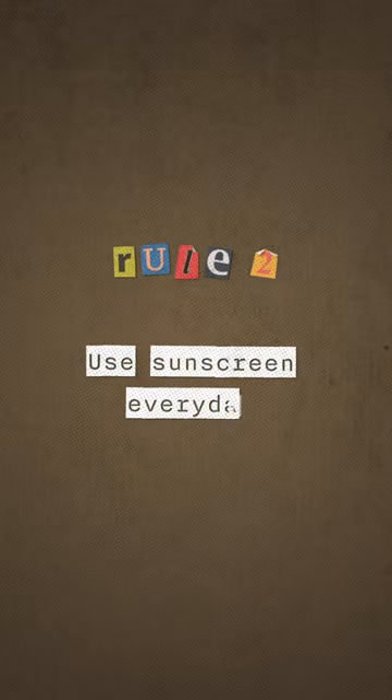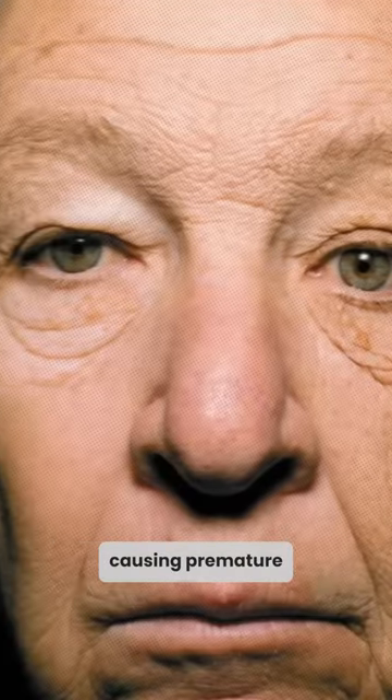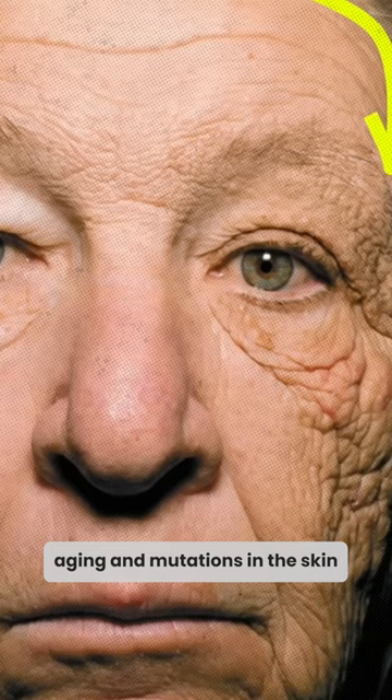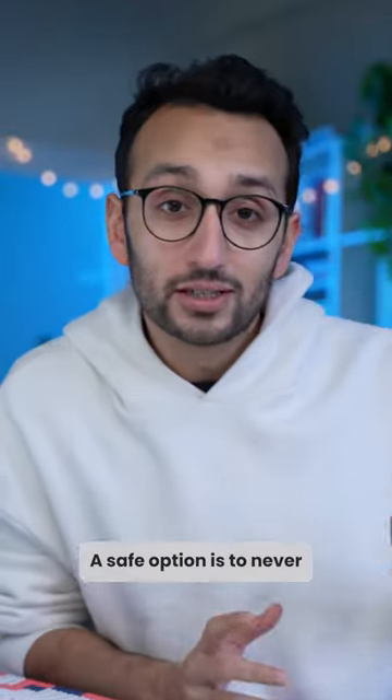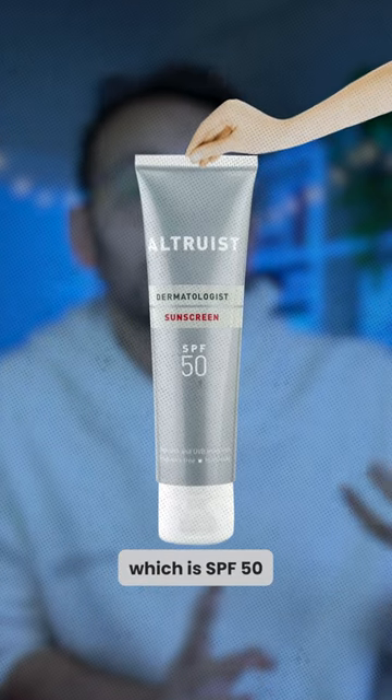The second rule is to use sunscreen every day. There is so much evidence that having sun on unprotected skin is really damaging, causing premature ageing and mutations in the skin, potentially causing cancer. A safe option is to never go below SPF 30, but I personally use the Altruist sunscreen, which is SPF 50.